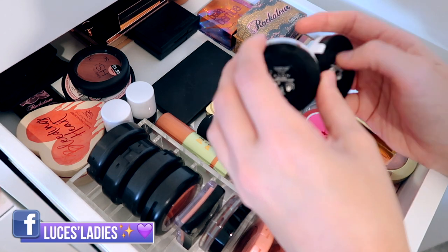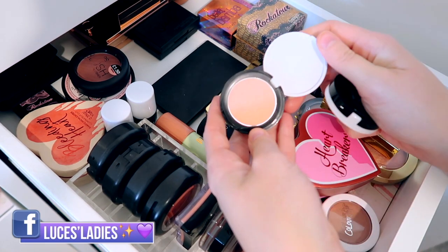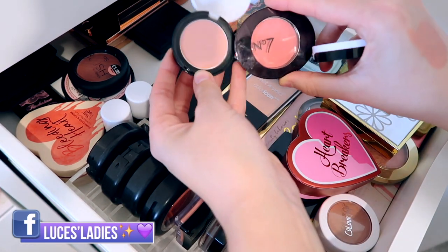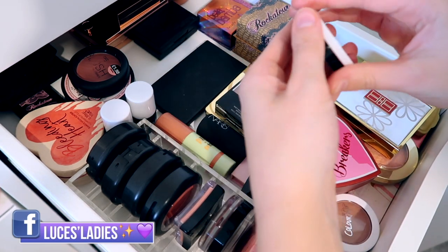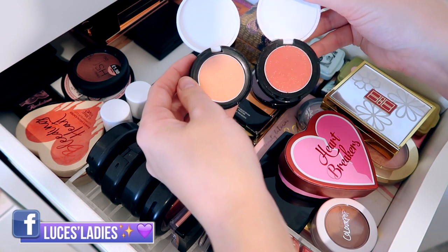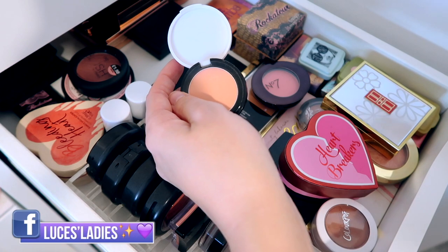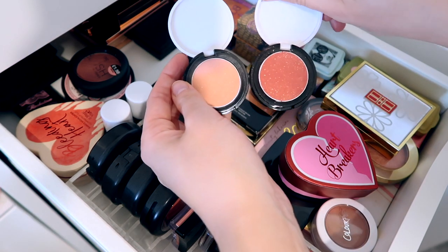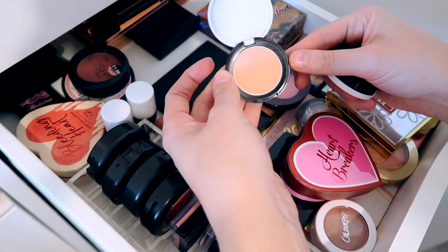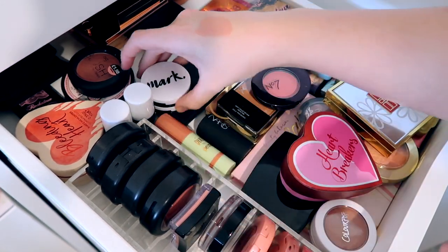We have two from Avon — this is the Mark range. These are two that I'm just going to have a little play around with and then probably get rid of. Especially this one in Soft Peach — it is such a light shade. If you compare it to the No7 one it doesn't really give much to the skin. The second one is in the shade Blushing Berry. The peach one is also shimmery — you might not be able to see it on camera but it is.